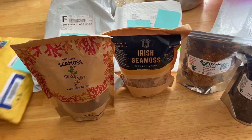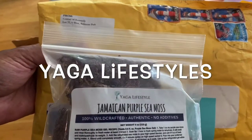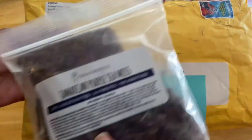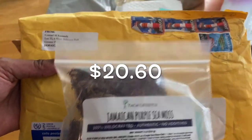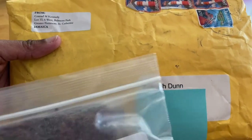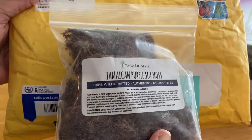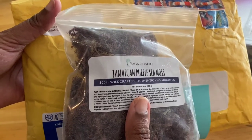The first company I received sea moss from was on Etsy. I'm blocking out my address — my real name is Salima — but I'll go ahead and put the price on screen. This came directly from Jamaica, and I ordered two bags of purple sea moss. You only need a small amount, and I was just very curious to see what it was all about.